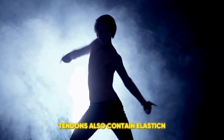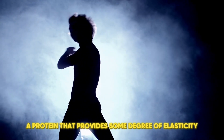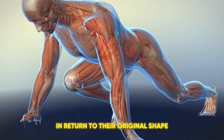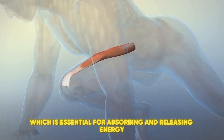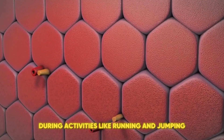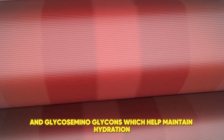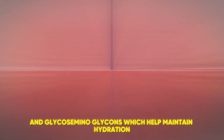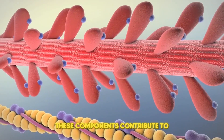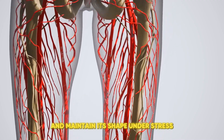Besides collagen, tendons also contain elastin, a protein that provides some degree of elasticity. This allows tendons to stretch slightly and return to their original shape, which is essential for absorbing and releasing energy during activities like running and jumping. Tendons also include proteoglycans and glycosaminoglycans, which help maintain hydration and provide additional structural support. These components contribute to the tendon's ability to resist compression and maintain its shape under stress.